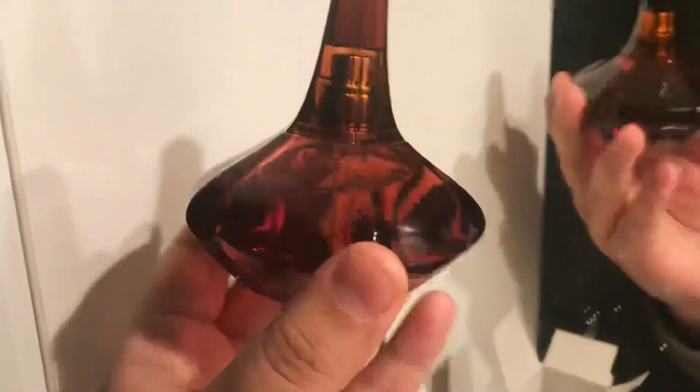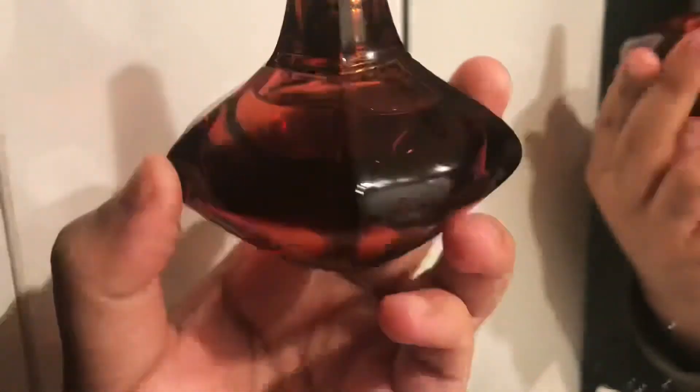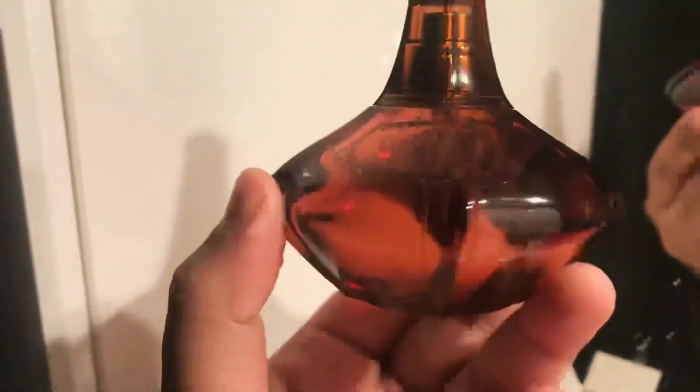I also forgot to mention there is this almost lactonic, woodsy quality to it — it's almost like a cedarwood. It's a really interesting combination of notes and a really great fragrance. This is what the bottle looks like again — it's a really really beautiful bottle.